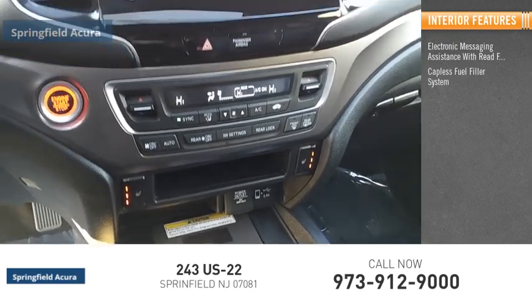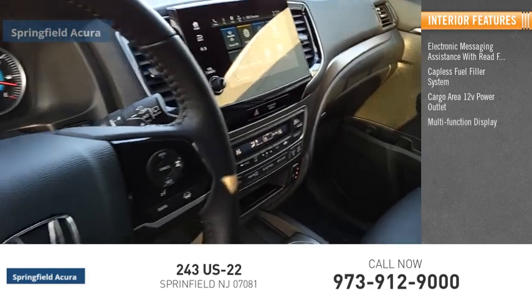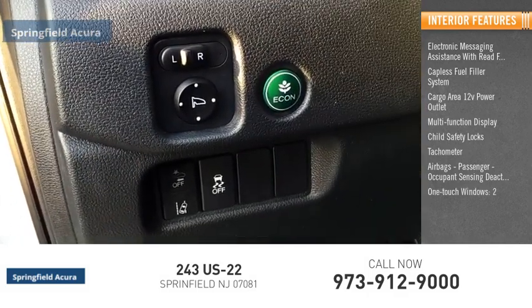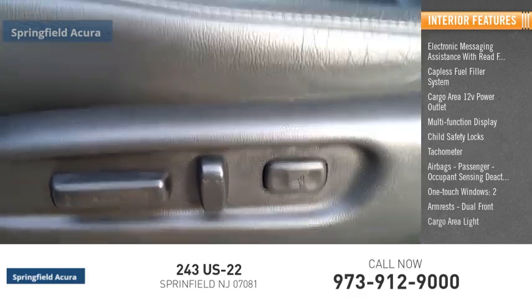Additional features include a capless fuel filler system, cargo area 12-volt power outlet, multi-function display, child safety locks, tachometer, airbags with passenger occupant sensing deactivation, one-touch windows, two armrests, and dual front cargo area light.